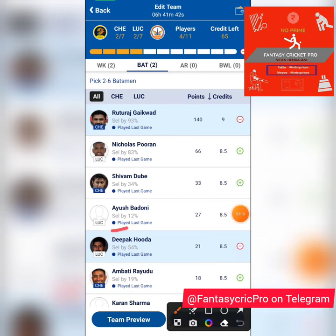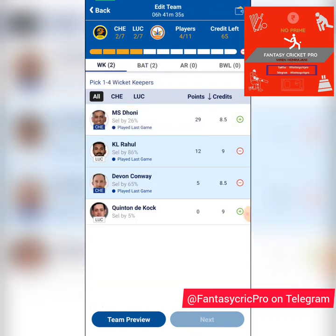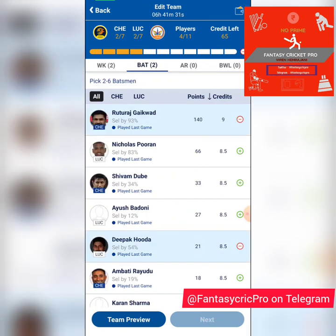In the batting section, Ruturaj Gaikwad is a top pick and top quality choice. Deepak Hooda was my vice captain in the last game and didn't do much, but his off-spin can be used if Stoinis doesn't come in. The top order has Devon Conway and Moeen Ali, and there's Jadeja lower down, so there's a good chance his off-spin gets used.